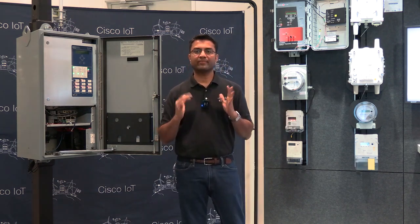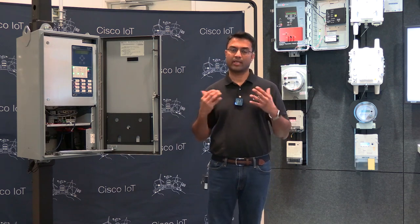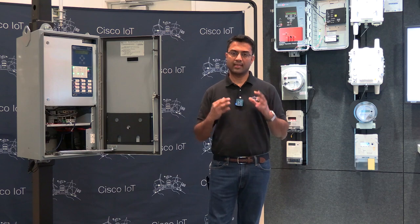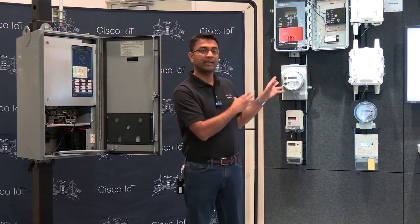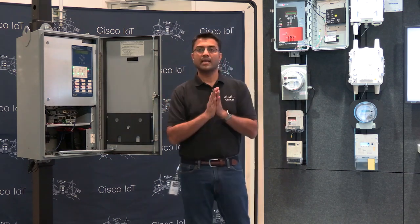What are some of the key challenges that our customers are facing today? They want to modernize the grid. They want to be able to connect the grid securely at scale and reliably. They want minimal downtime and they want to be able to gain insights into their network. Cisco is addressing this with utilities-focused industrial product lines that connect these networks at scale, reliably, and with minimal downtime.